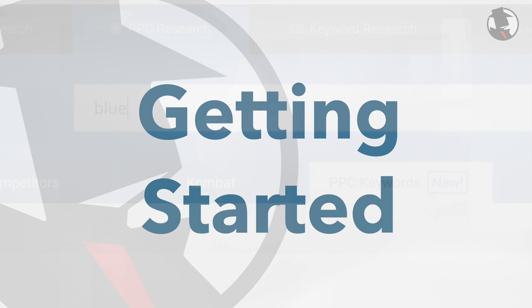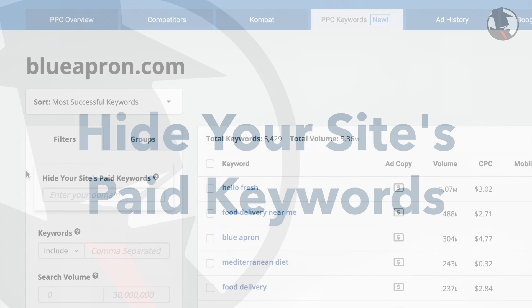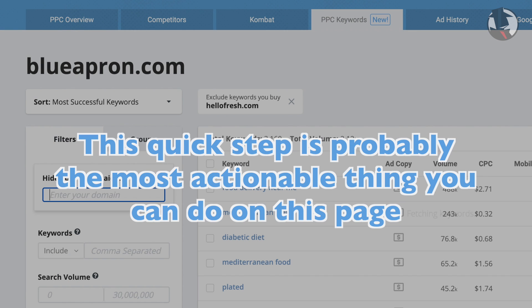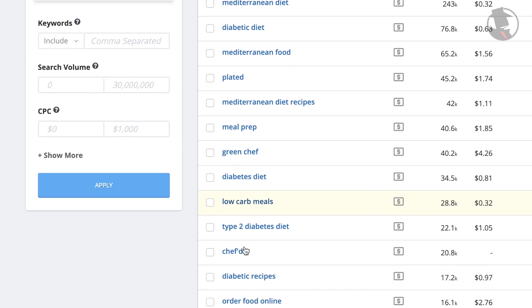Let's start by typing in a fairly successful competitor of yours so we can look at what keywords they're advertising on in Google. The first thing that we tell people to do is hide your site's paid keywords. Simply type in your own domain to eliminate the keywords that you are already advertising on from the result list. This quick step is probably the most actionable thing you can do on this page because when you're hunting for opportunities, looking at keywords you already buy is just a waste of time.